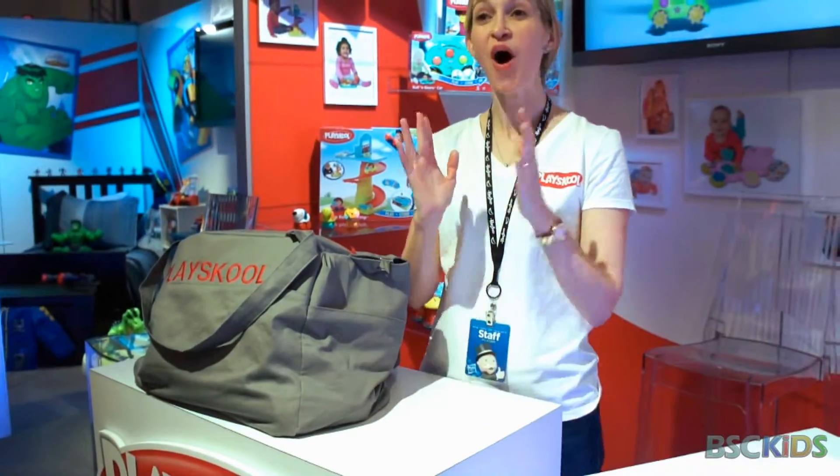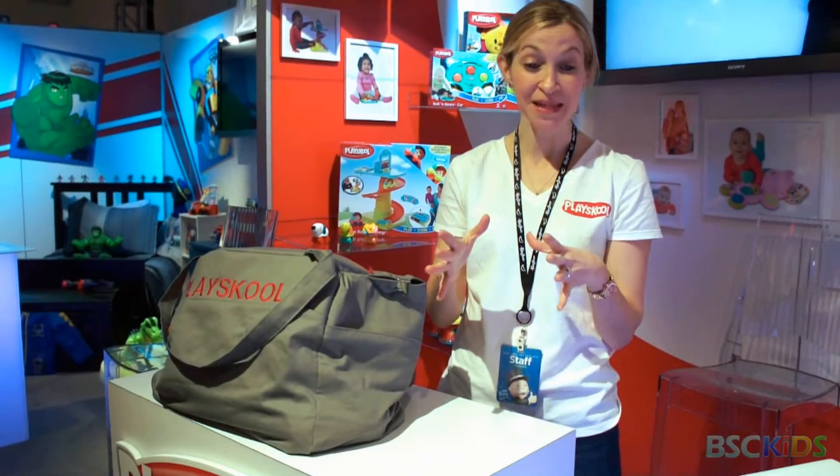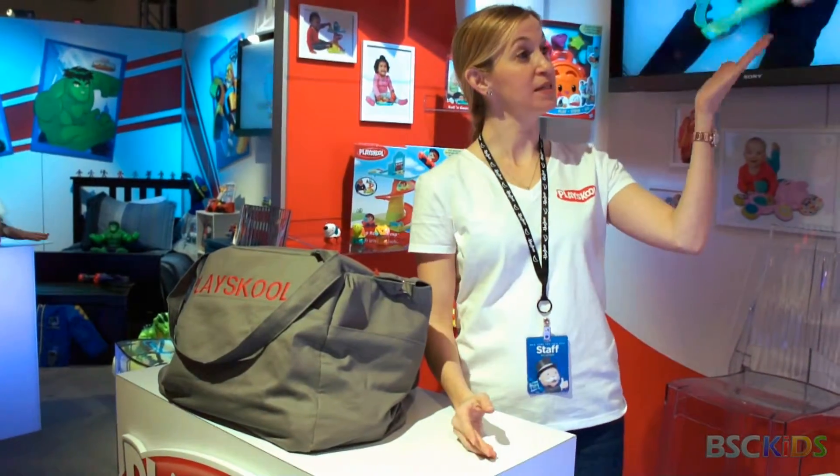Welcome to PlaySchool, where it's all about on-the-go toys for on-the-go families. It's as easy as play, go, go.